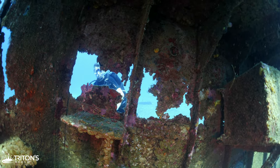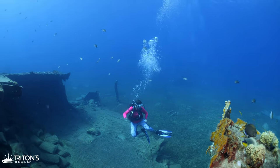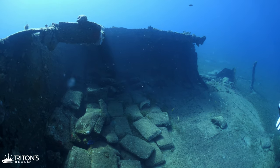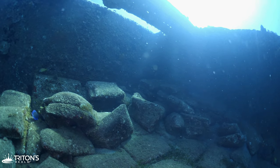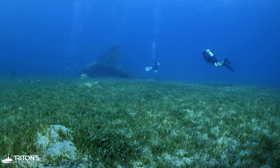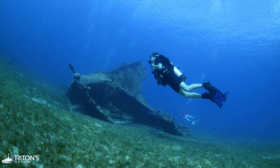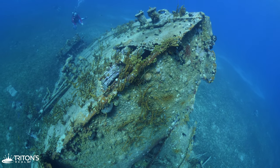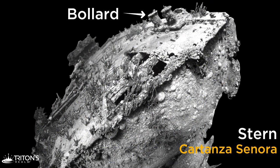Swimming back over the wreck, we pause to check out what looks like a cargo hold before swimming out to find the stern section across the seagrass. Coming upon the stern, we find it's more intact, with the most prominent feature being the bollard used to secure the mooring lines of the ship.